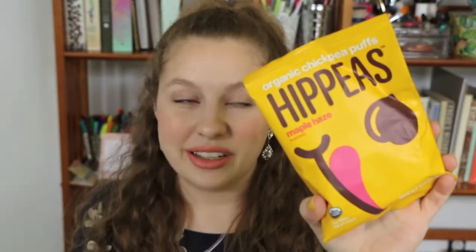The next thing is a disappointment. It is the Organic Chickpea Puffs from Hip Peas, in the Maple Haze flavor. One, I know I would not like that flavor because I just don't like sweet and savory. And two, these are just disgusting. I got two bags of these in the last box. They're just like puffs, they're really gross - like packing peanuts. The flavors aren't great. I think they're disgusting. Personally.